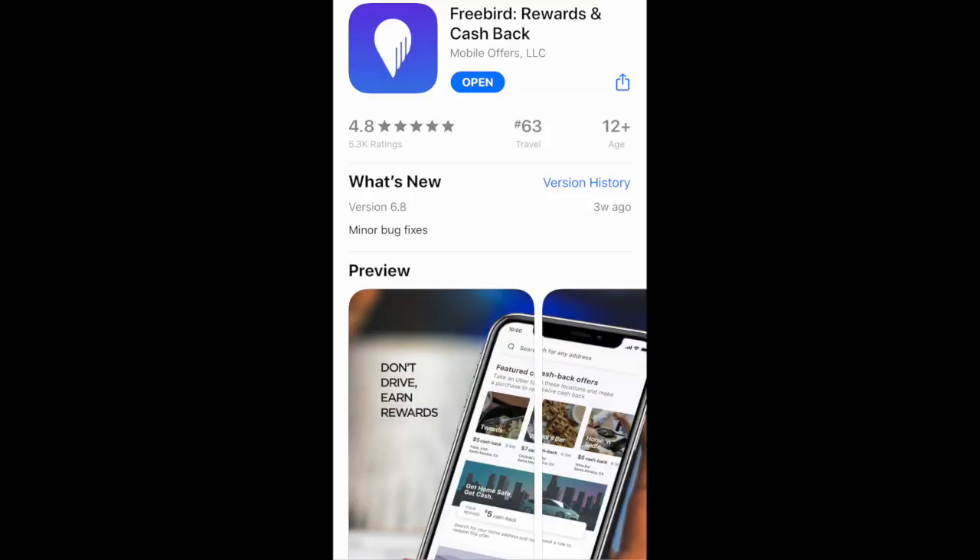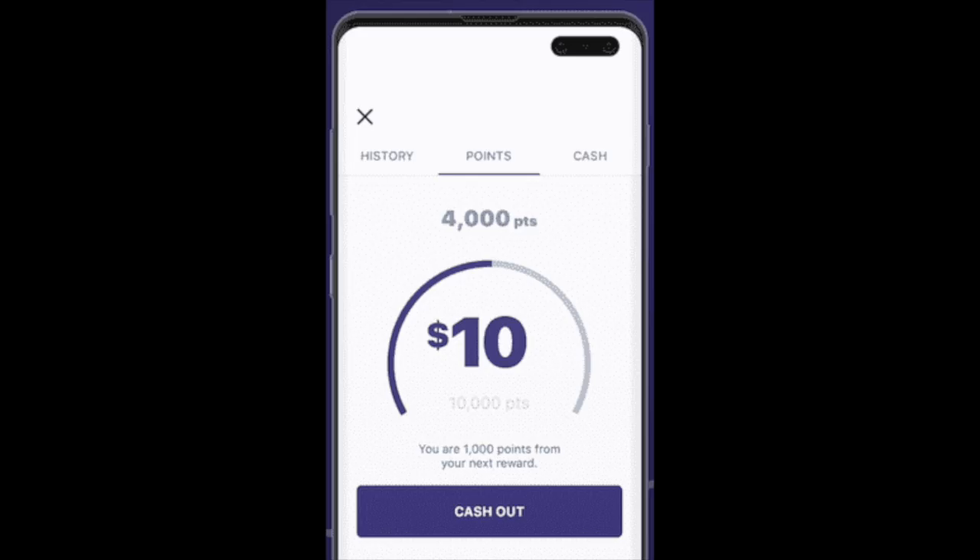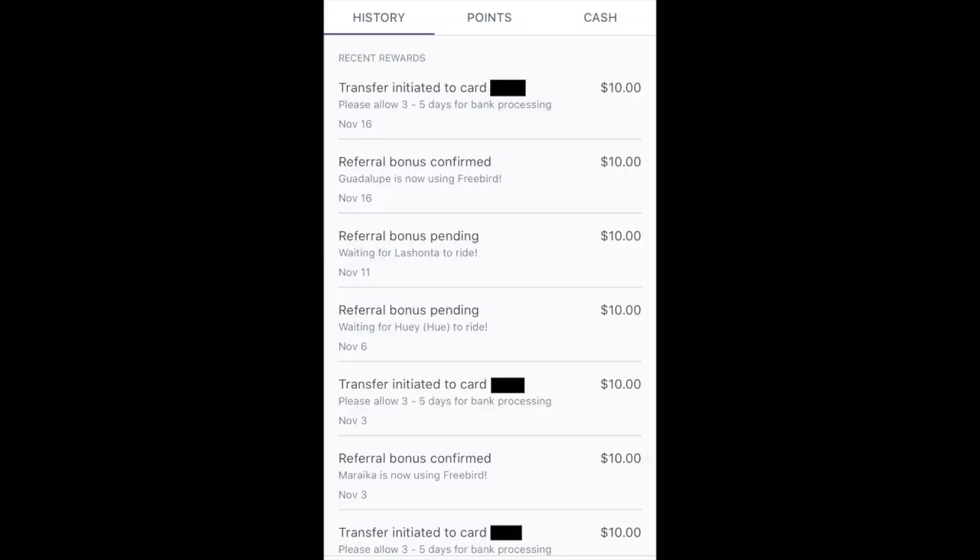The next app is Freebird. This is another cash back app, like GetUpside, but it's designed specifically for Uber and Lyft passengers. Passengers earn cash back or points on every ride they take using Freebird. The main draw for drivers is that we earn $10 for every passenger we refer to use Freebird when they take their first ride. So every passenger you get is an opportunity to earn $10 by referring them. I've been doing it for a few months and have already earned over $150 in referrals. We'll have our affiliate link in the description to sign up for Freebird.